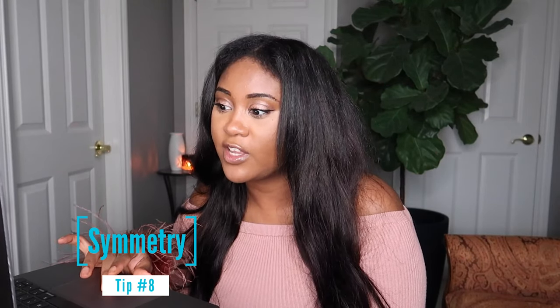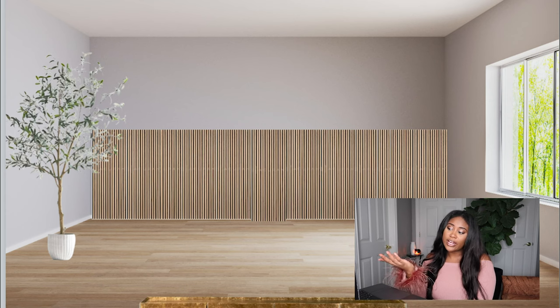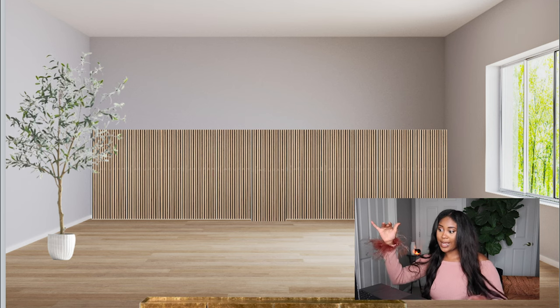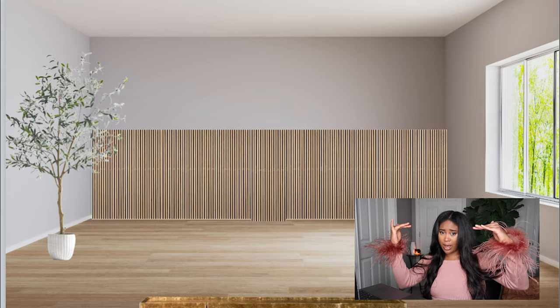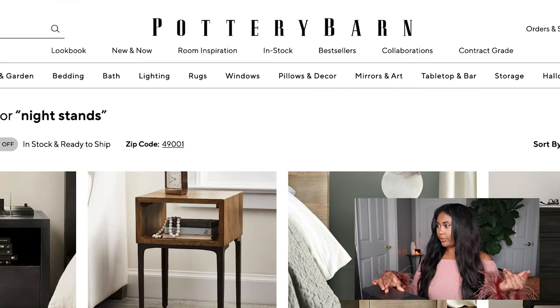Let's get some side tables. Symmetry is a big part of design — you want everything to be symmetrical. The plant balances out the window on the other side: as you can see, the plant stops right about where the window ends. That's a good example of symmetry. I'm not finding any nightstands on Spoak, so I'm going to go to some of my favorite stores — let's try Pottery Barn.